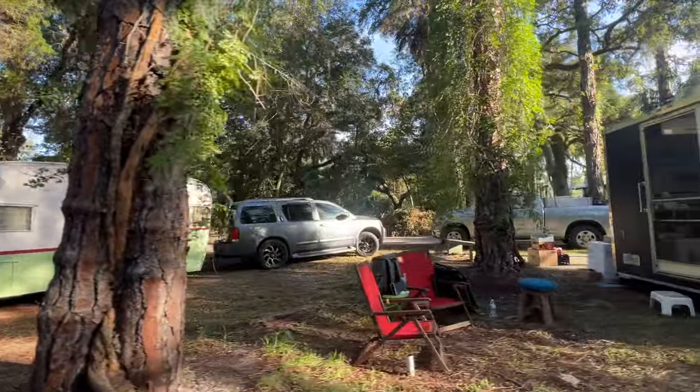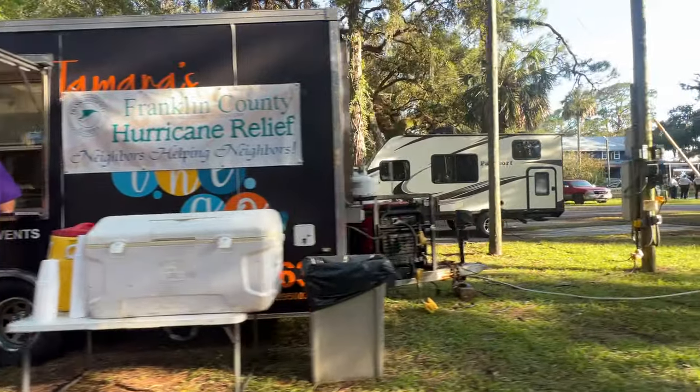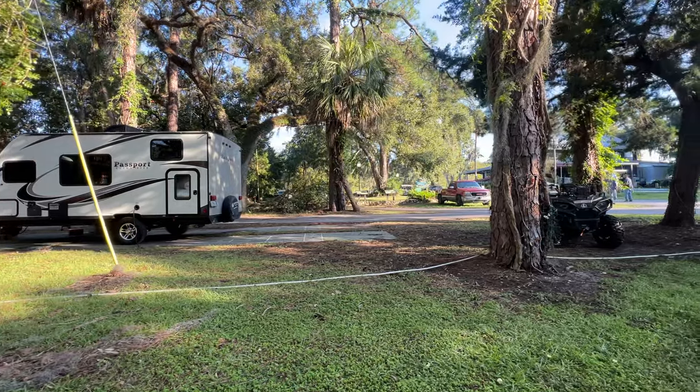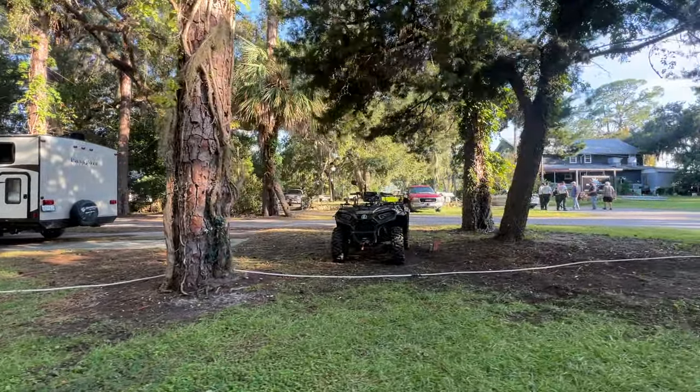It's really sad they're going through this. They all help each other out here. I'm part of the Facebook group, even though I don't live here, which angers a few people - like, you don't even live out here.